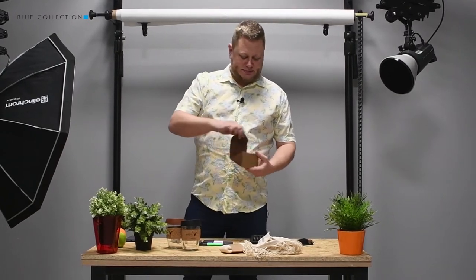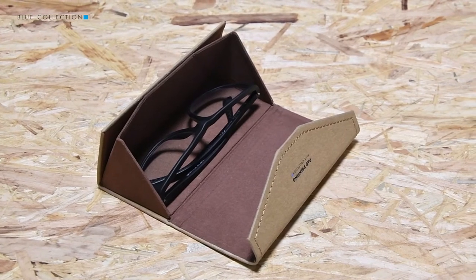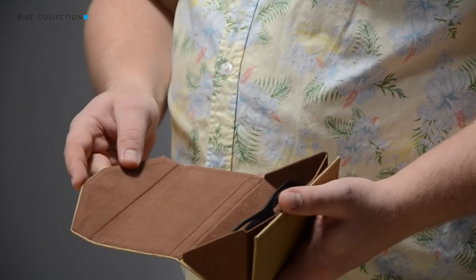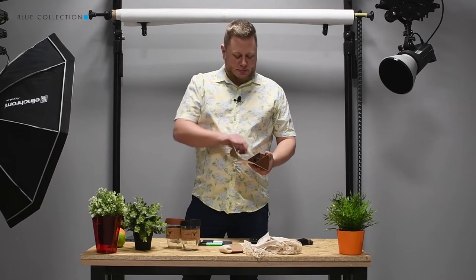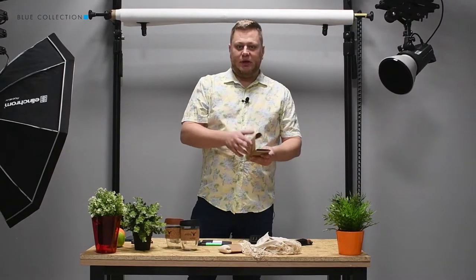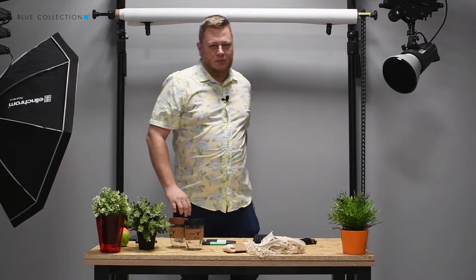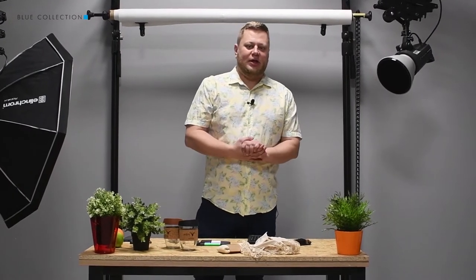It's roomy enough to fit any glasses inside, and of course a piece of cloth or any other material to clean them after you use them. When you don't need it, it is again very easy to fold it into this small convenient size which fits very well in almost any pocket.